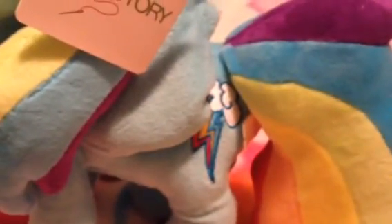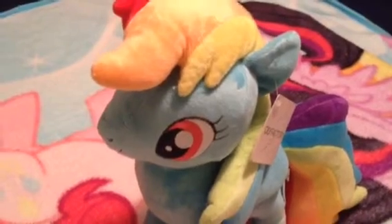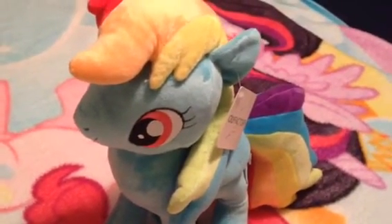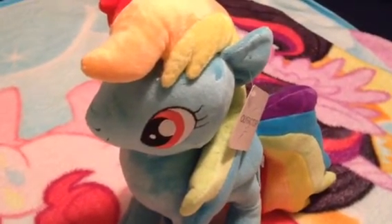There's her mane and tail. There's her cutie mark that's got a cloud with a lightning bolt of red, yellow, and blue. You guys may know that blue is my favorite color. Really impressive with this Rainbow Dash plushie from Olifactory.